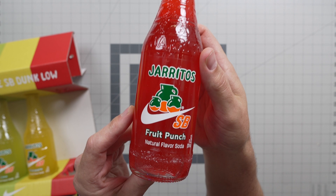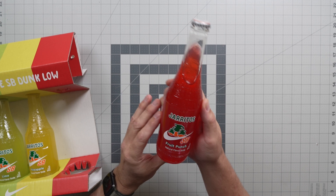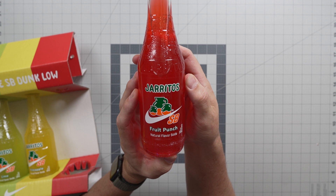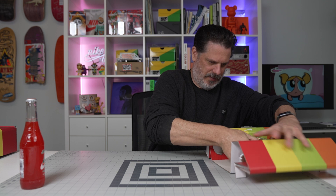There you go - this is your fruit punch flavor with your Nike SB branding on there. I do know that in the original sales meeting, a year ago or more, Nike SB was hoping to have custom flavors made - it didn't work out that way - but still so sick to have these little extra bottles with Nike SB on them. Pretty sick custom bottle labels.